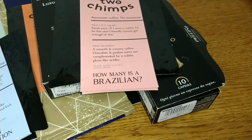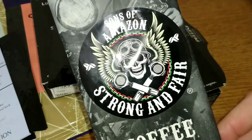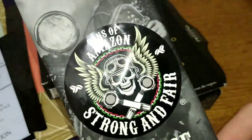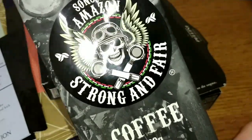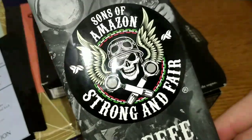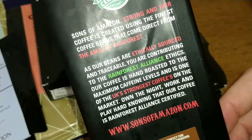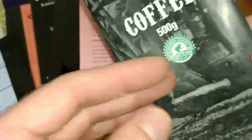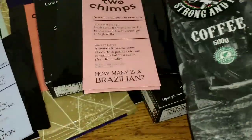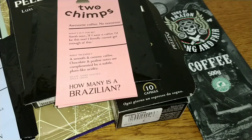The next coffee was the Sons of Amazon Strong and Fair, which has the highest caffeine content sold in the UK. This was one of the nicest robusta coffees I've reviewed — I really enjoyed it. It's another Brazilian coffee, I think an Arabica-robusta blend, and I found that to be a very nice coffee. That one scored a 4 out of 5.